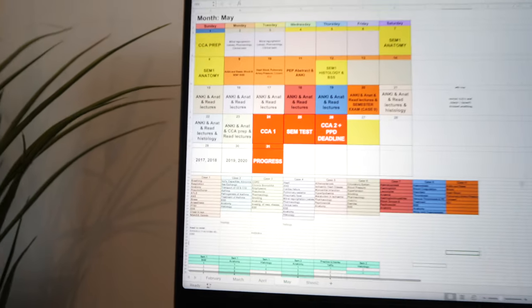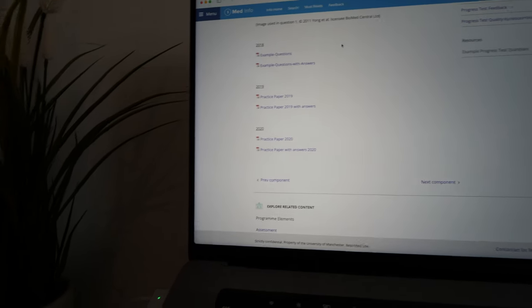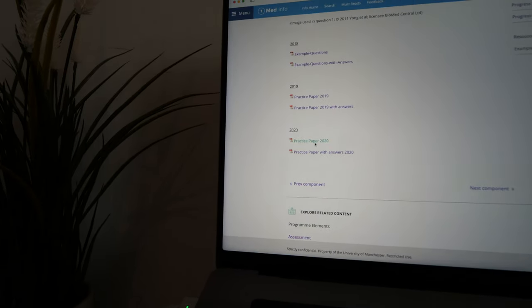I'm planning for the next hour and a half to start going through the 2017 paper on OneNote, answering as many as I can and then working through the mark scheme. It is now ten to five and I start work in about an hour and a half, so let's get into it.